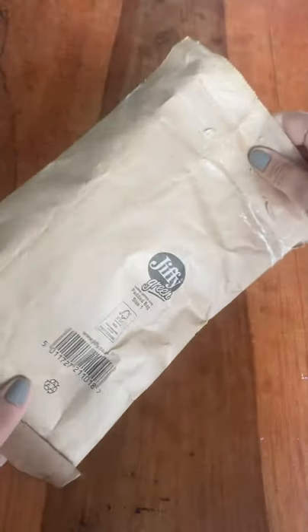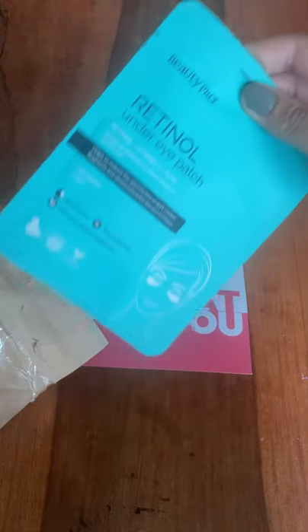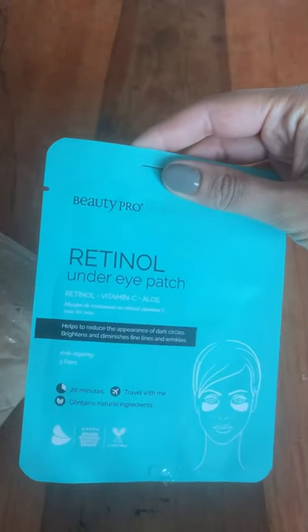Hi everyone, this is my latest Agora unboxing. I received these products for free — I simply redeemed my coins that I'd earned through the app.